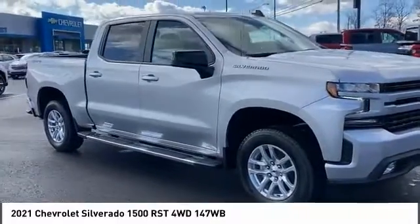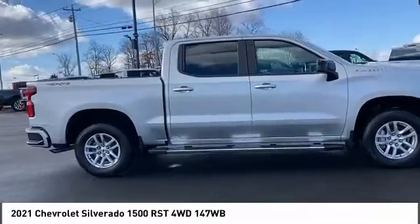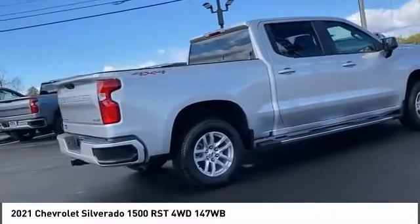Come test drive the 2021 Silverado 1500. The Chevy Silverado 1500 has the lowest cost of ownership of any full-size pickup.